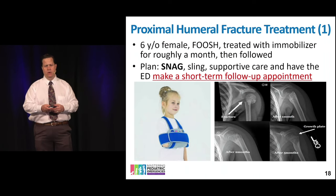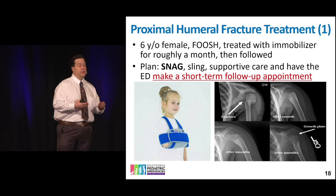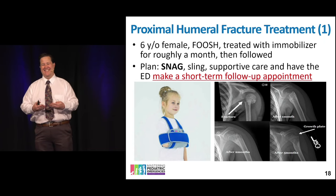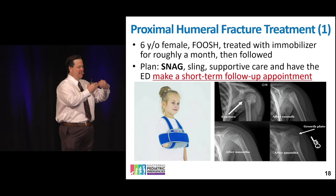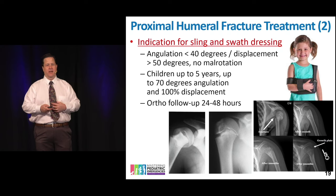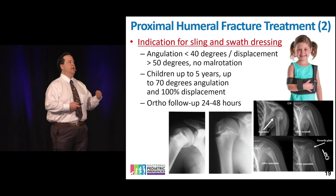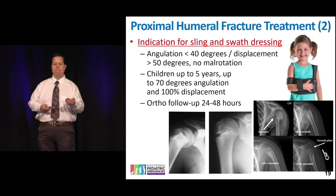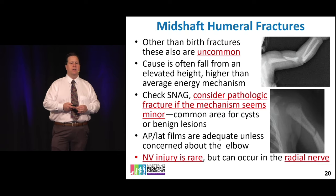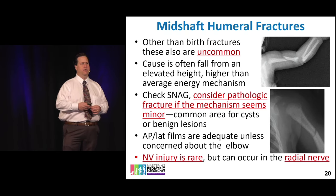For humerus fractures we often use a swath. Gravity is basically your immobilizer — as long as the two fracture fragments are in the same zip code, they'll heal. Those pieces will come together, form a callus, and you don't necessarily need prolonged immobilization. Angulation is very rare to require intervention. On plain films, if you find something suspicious like an unexpected growth, investigate further. Mid-shaft humerus fractures are uncommon; think about pathological fractures, and neurovascular injury in these cases is rare.